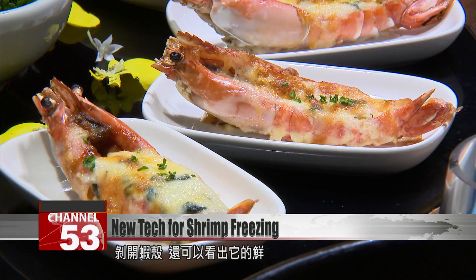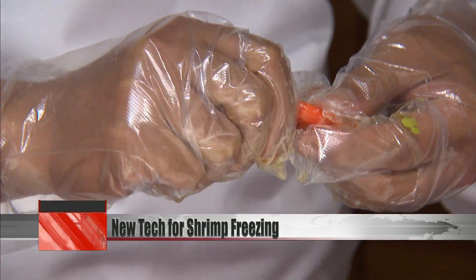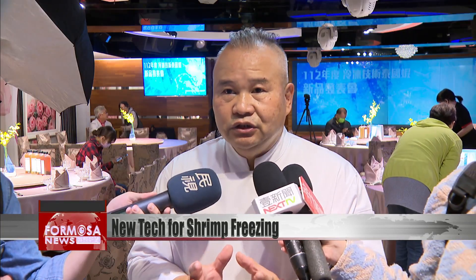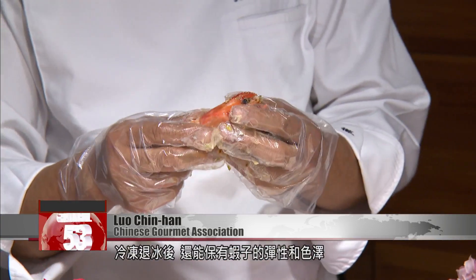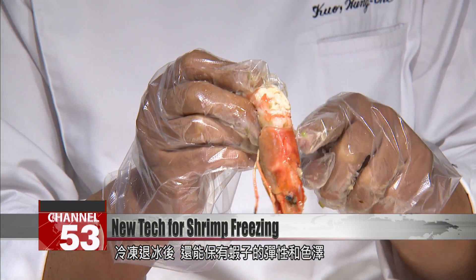Peel back the shells and you can see just how fresh they are. The meat has a firm quality but with springiness. The flavor after defrosting is sweeter and better than normal prawns produced in the standard way. They even have the springiness and appealing color of fresh prawns after defrosting.